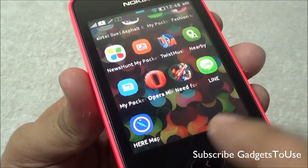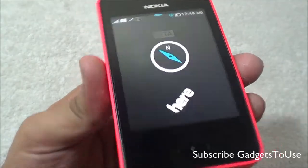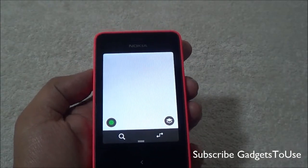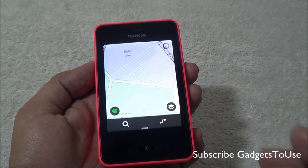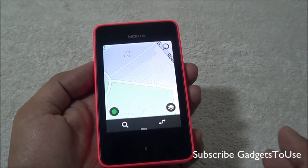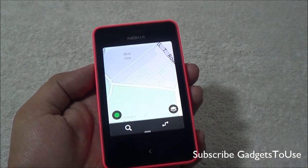You can get the HERE Maps application on this device for free by tapping on it. Once HERE Maps is downloaded, you will see a new icon under all applications, and then you can launch HERE Maps from there. Note that the application is not very fast.